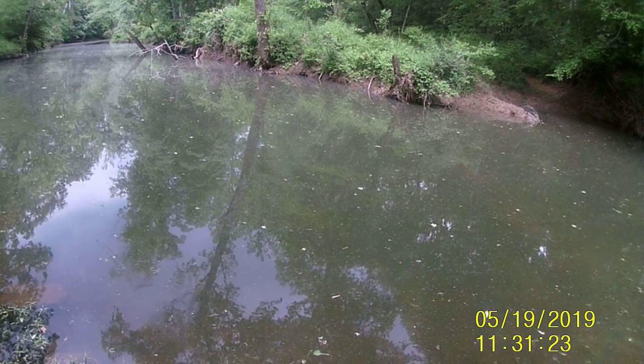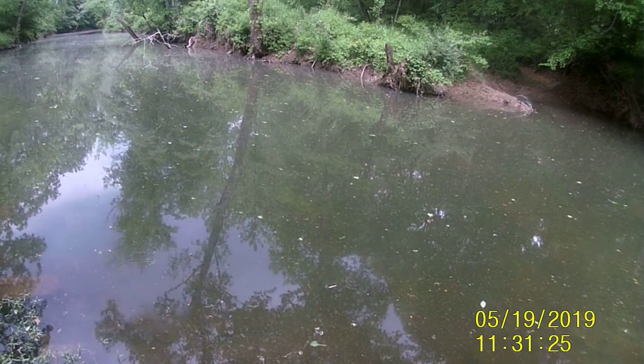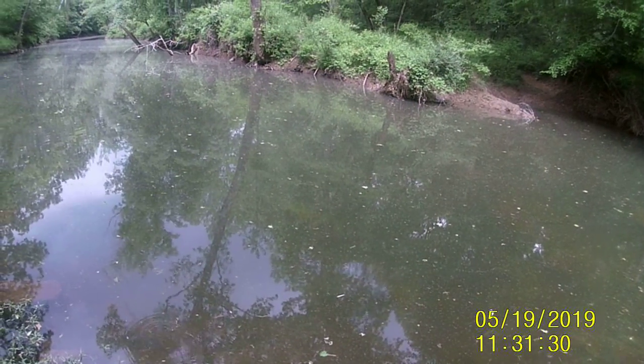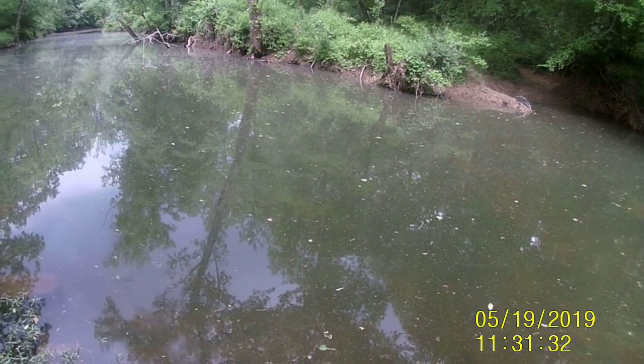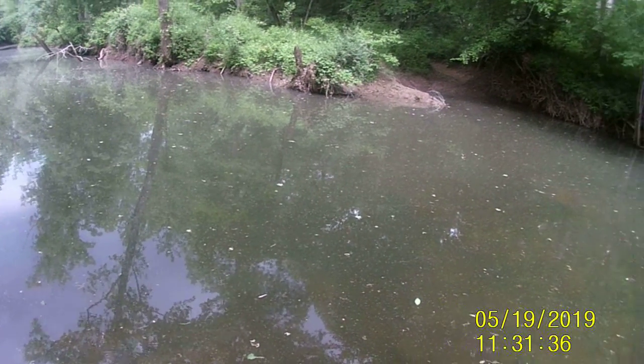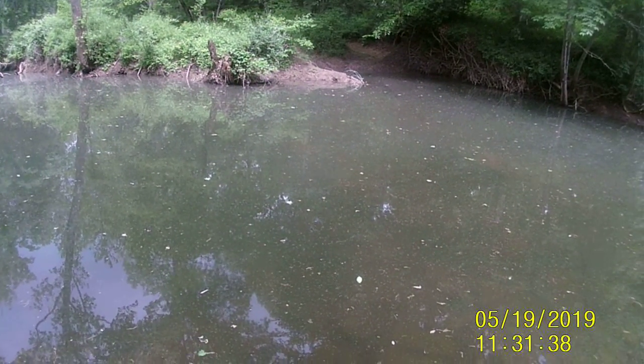We got a thunderstorm rolling in, but they're biting. I did have a decent walk to get to this spot.